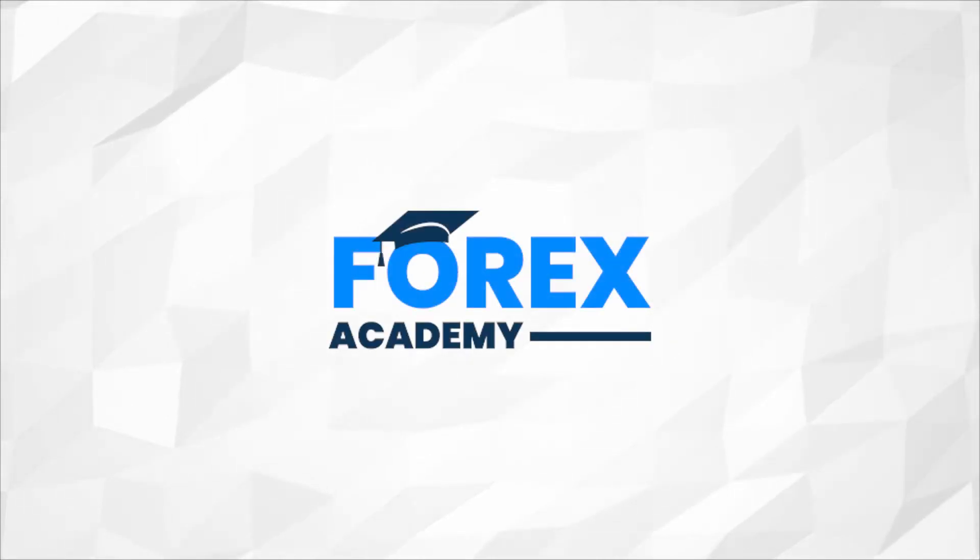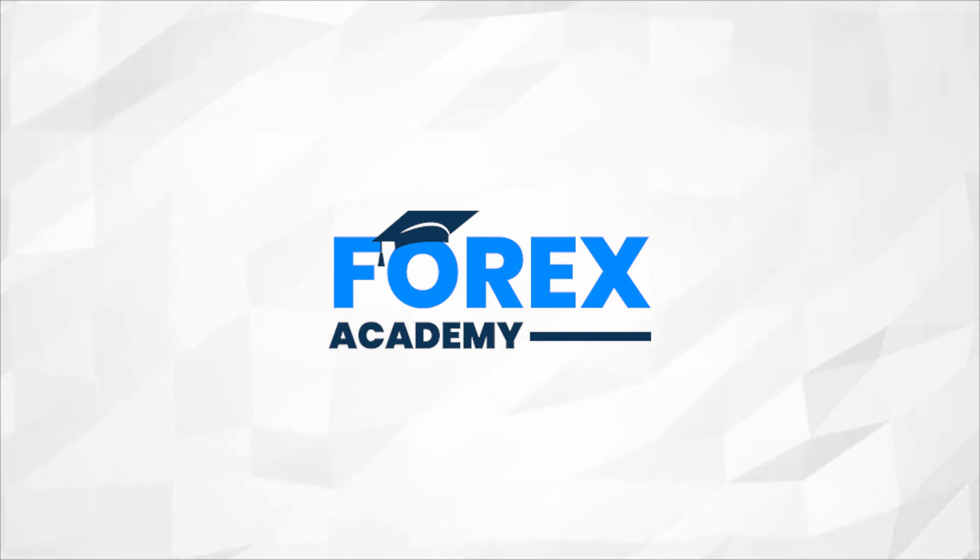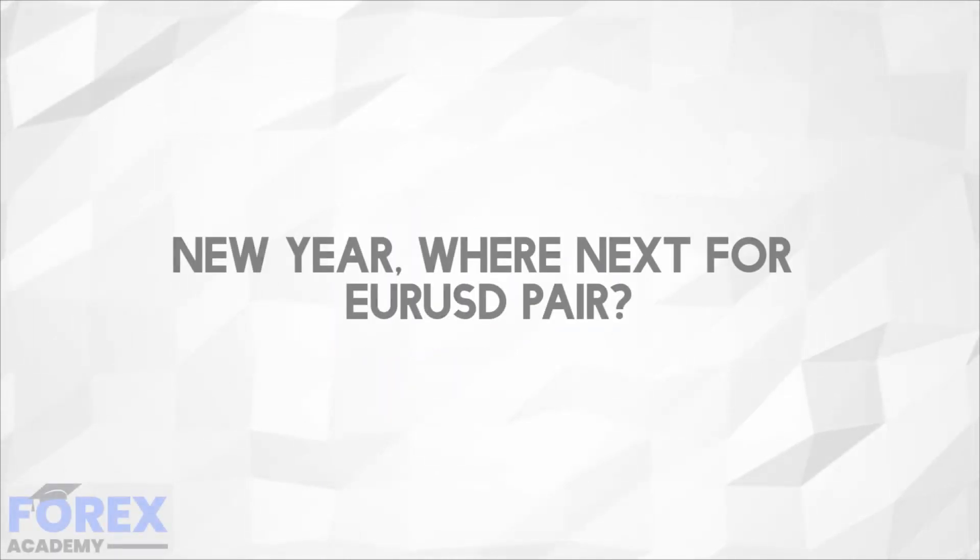Hello and welcome to Forex Academy, your number one website for Forex and crypto education and analysis. In today's video, we're going to be assessing the EURUSD for the new year.